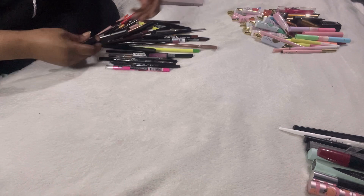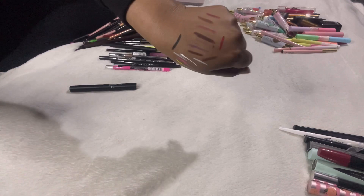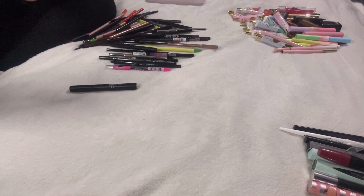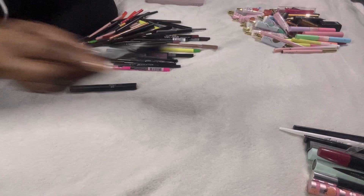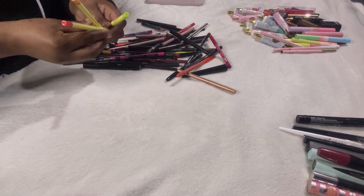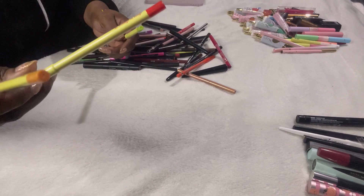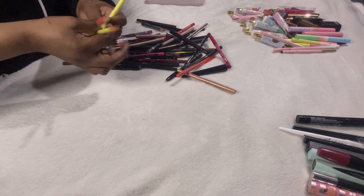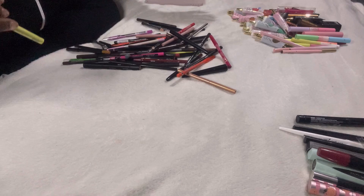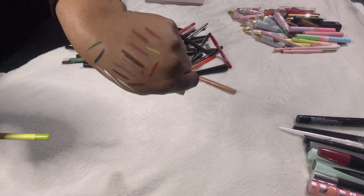The NYX Super Fat Eye Marker has been opened and is drying out — it has to be thrown out. I found three Made by Mitchell All Smudge No Budge liners. Two are brand new and sealed — I'll put those into giveaways since I can't see myself using them. The green one in Charisma is really pretty but I know it'll come out too light on my eyes, so I'll pass that on.